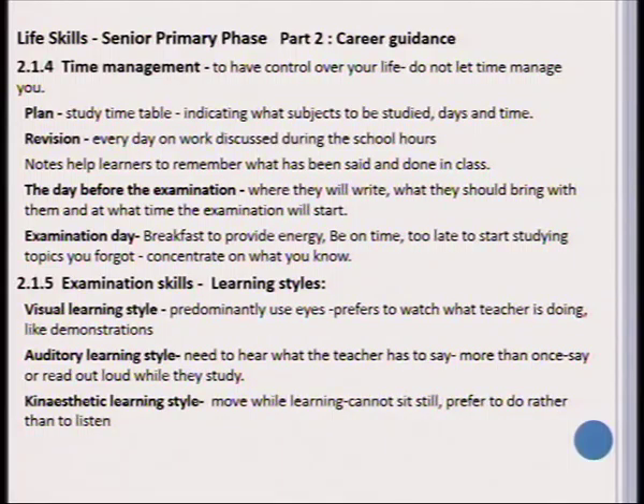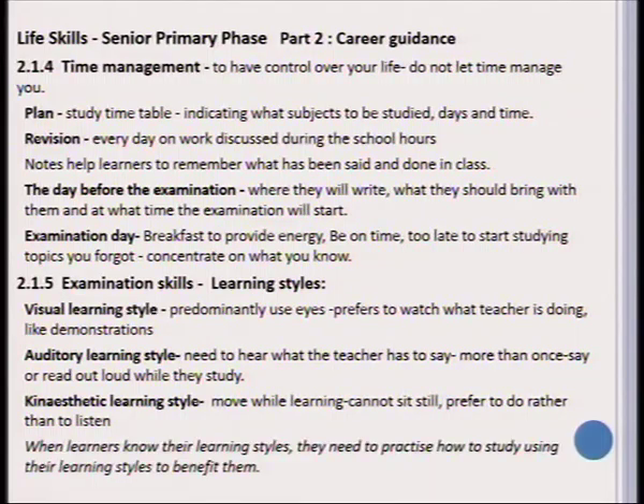The kinesthetic learner cannot learn by sitting still but would rather learn by doing things practically. When learners know what their learning style is, it can really assist them to study more effectively, and their learning style will benefit them if they know what to concentrate on.